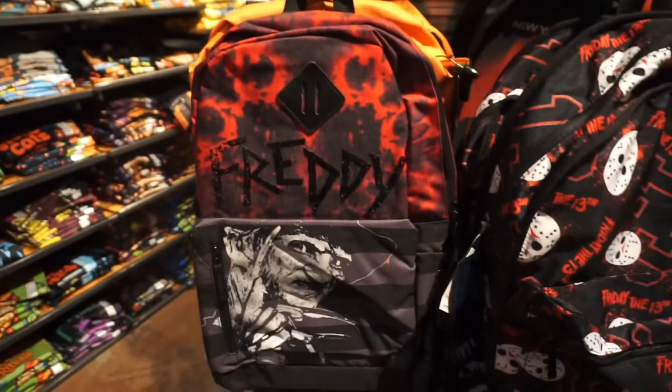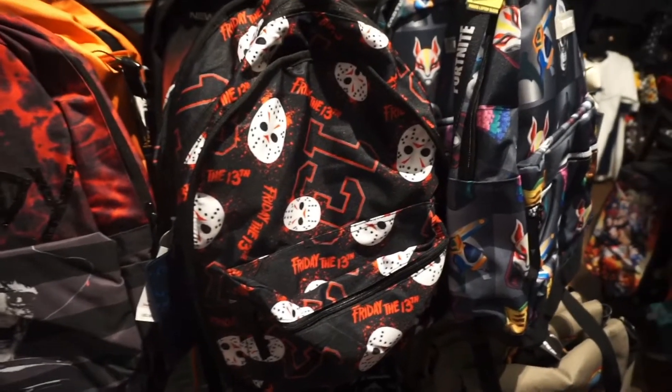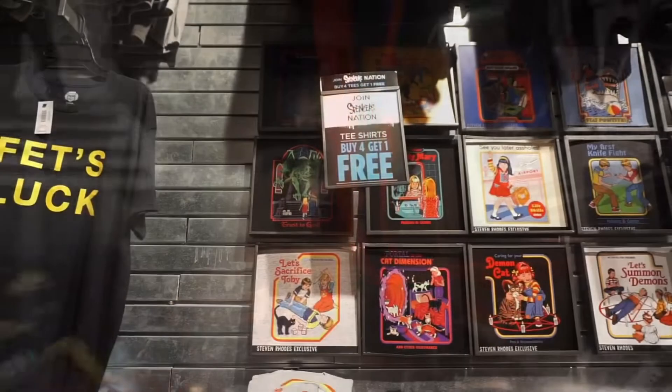They also had some Freddy and Jason backpacks, and those are going to be $60 each. Right here they also have some Halloween shirts.